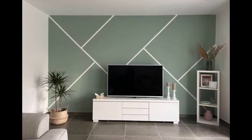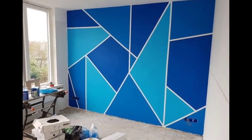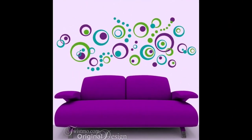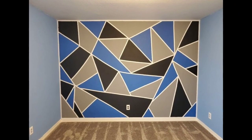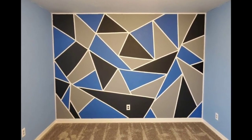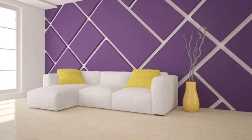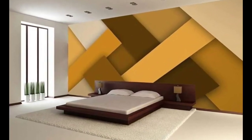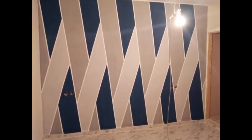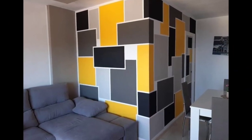Dive into the world of contemporary interior design with our latest video on modern geometric wall paint ideas. Transform your space with eye-catching patterns, bold shapes, and a burst of vibrant colors — from subtle accents to statement walls. Discover innovative ways to breathe life into your home through geometric paint designs and unleash your inner artist. Here are some key features to keep in mind.